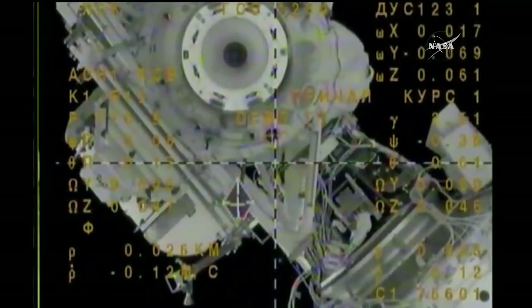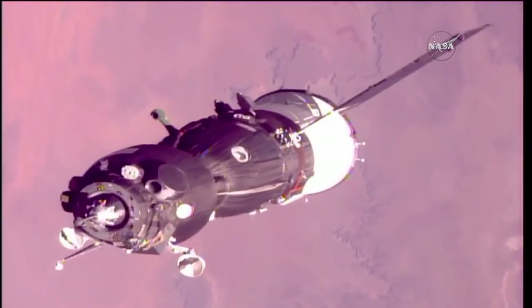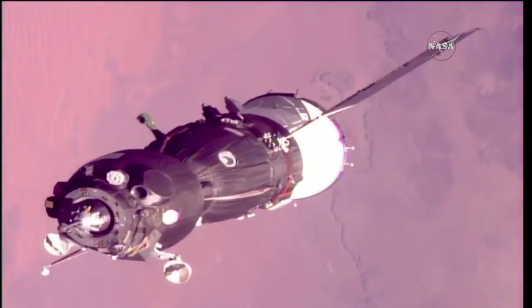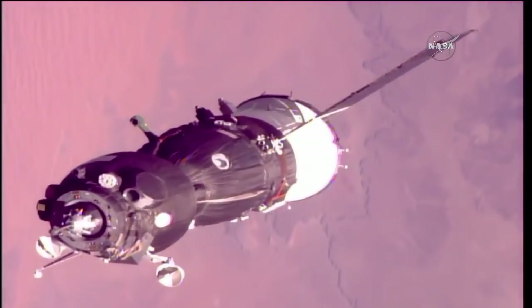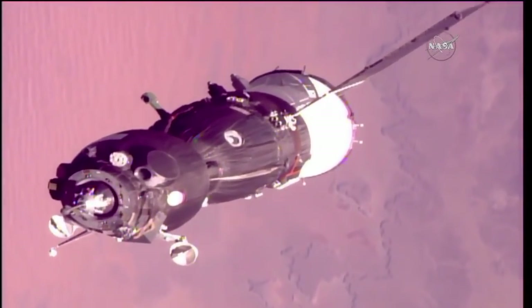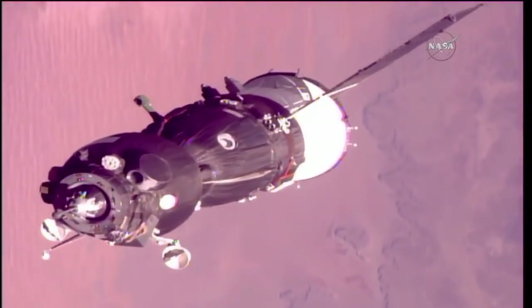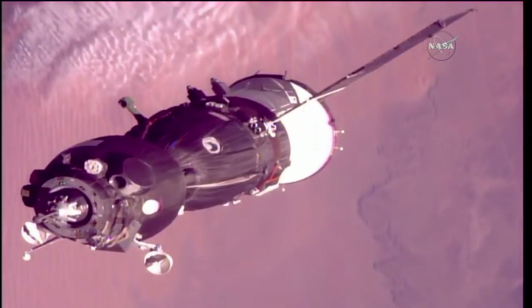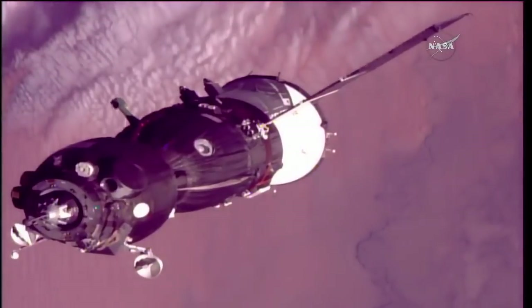The docking node is 3 squares, so the range is 20 meters visually — 22 according to Kurs — and the range rate is minus 0.12. We are monitoring final approach.